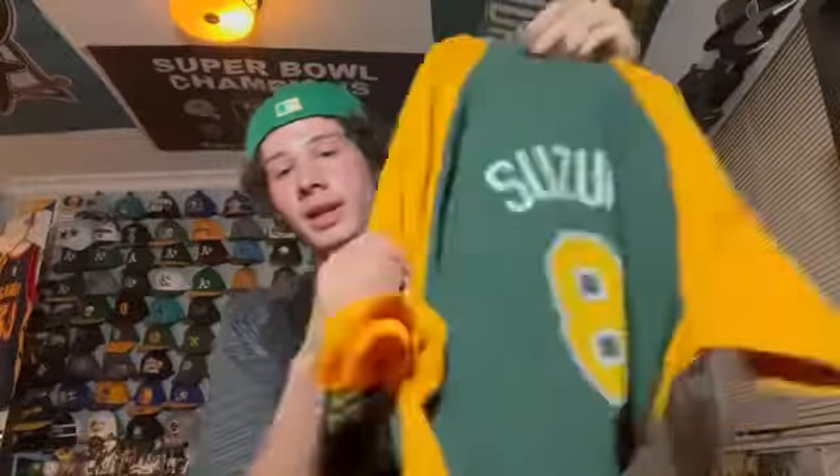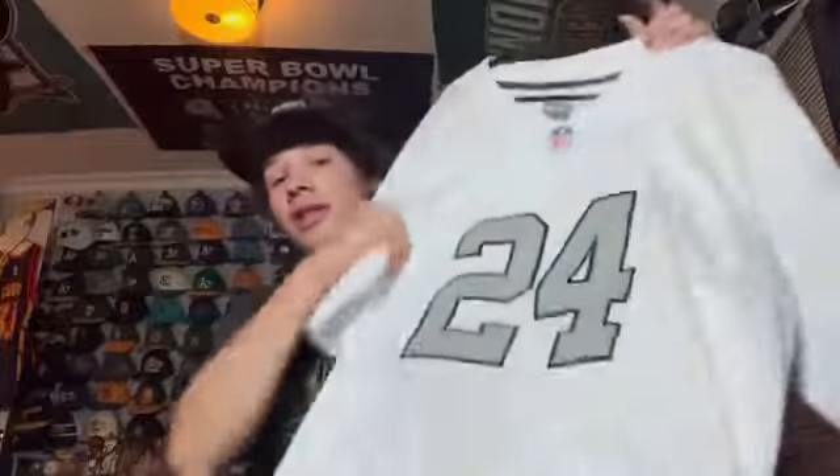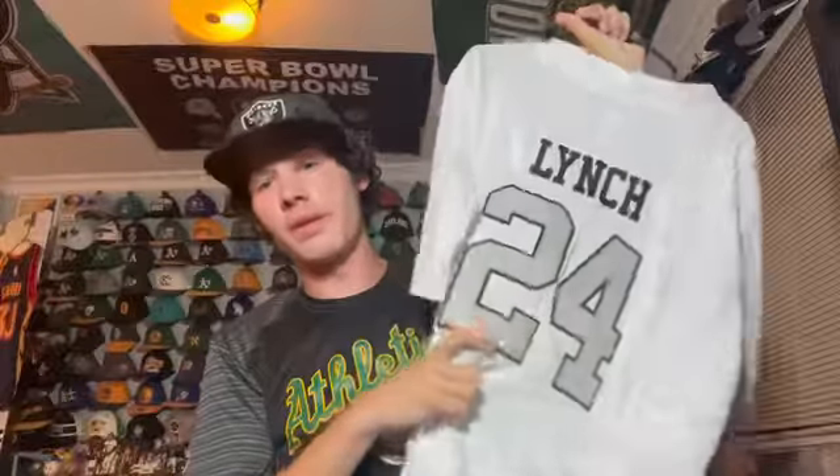Next we have the Raiders — obviously not much variety with Raiders jerseys so I'm just going to show the different players. First is a color rush Marshawn Lynch jersey. Marshawn Lynch is one of my favorite Raiders even though he was more known as a Seahawk. I really love the color rush jersey and wear this one pretty often.